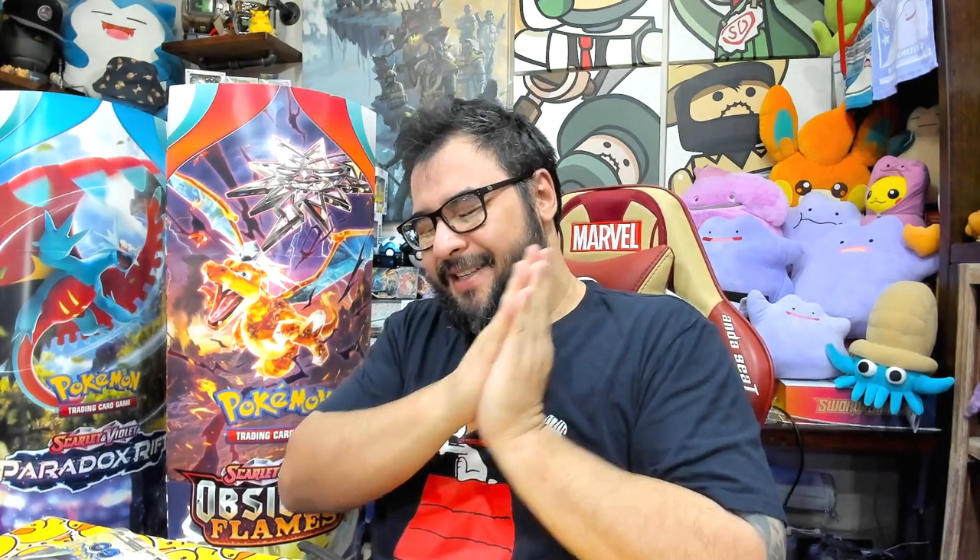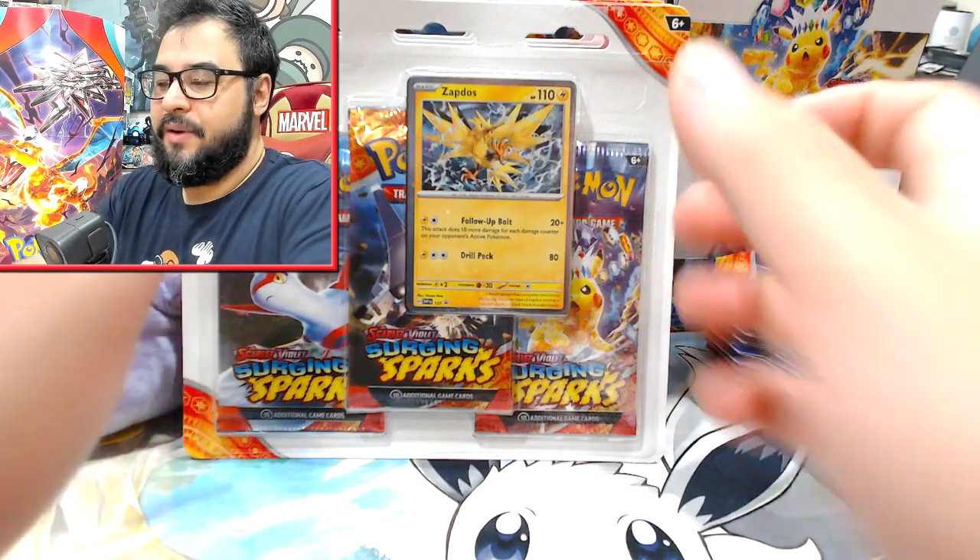Right now a sealed case of Surging Sparks is selling for around $1,900 — probably more soon — which is insane. That said, we have little pockets of product around, so let's hope we get some of that Evolving Skies luck I had and get straight into this.